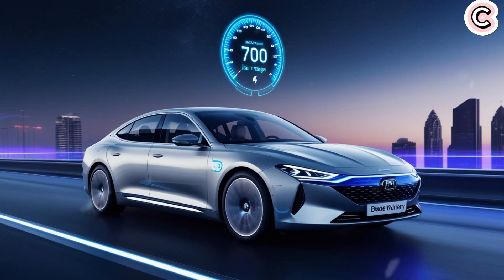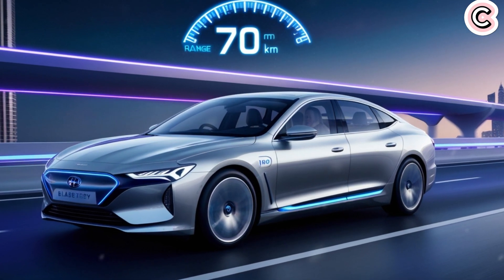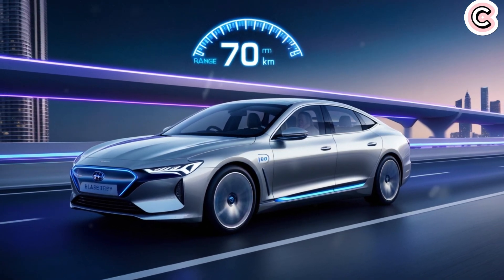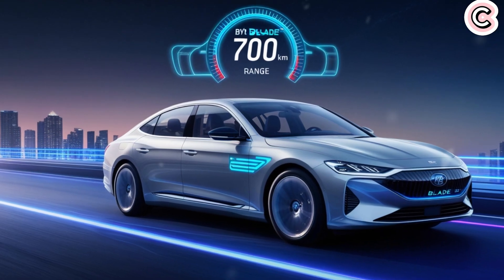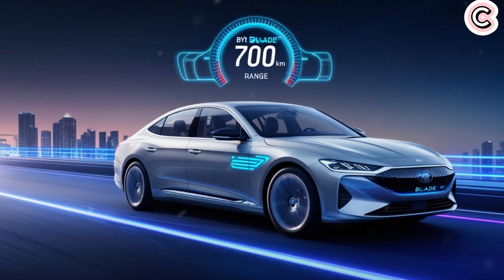BYD's founder, Wang Chuanfu, said the second-generation Blade battery has a smaller battery pack, lighter weight, and uses less energy per 100 kilometers. In real car tests, this battery can charge fast enough to add 470 kilometers — or 292 miles — of range in just 5 minutes. The top versions of these cars will handle 1 megawatt of power, that's 10C or 1,000 kilowatts. With a 10C rating, the battery can fully charge in one-tenth of an hour, or just 6 minutes — every second adding about 2 kilometers of range.